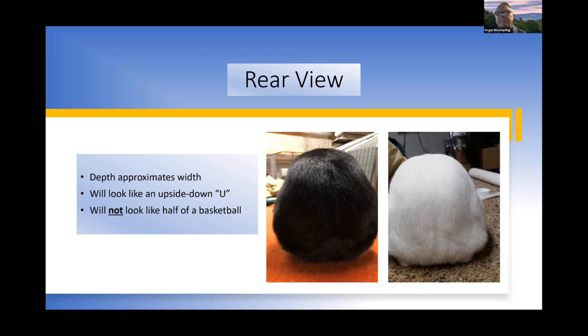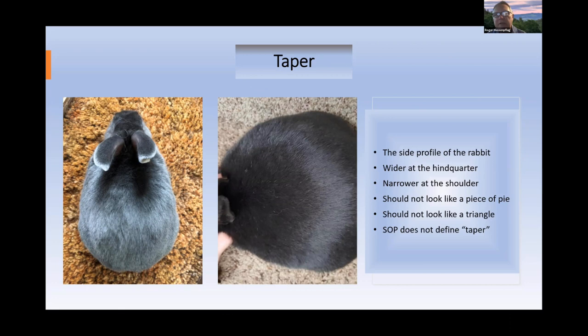Interestingly, the Mini Satin standard doesn't describe taper — that's something to address in the future. Taper is the side profile: wider in the hindquarter, slightly narrower in the shoulder. The rabbit on the right has too much taper — quite narrow in the shoulder, bulging out in the midsection. The rabbit on the left has better taper, though slightly pinched at the base of the hindquarter. The sideline should be a gradual increase in width from shoulder to hindquarter — not like a triangle or a piece of pie.